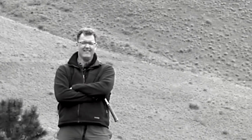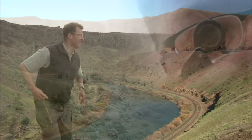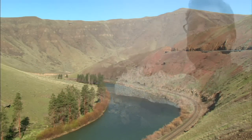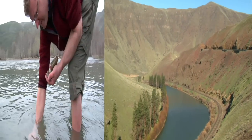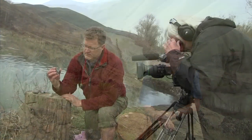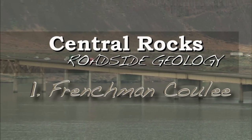Hi, I'm Nick and I love Washington's geology. I've been teaching it for 20 years now. Let's hit the highways, visit places you all know, and I can help you see Washington like you've never seen Washington before. Welcome to Central Rocks, roadside geology.